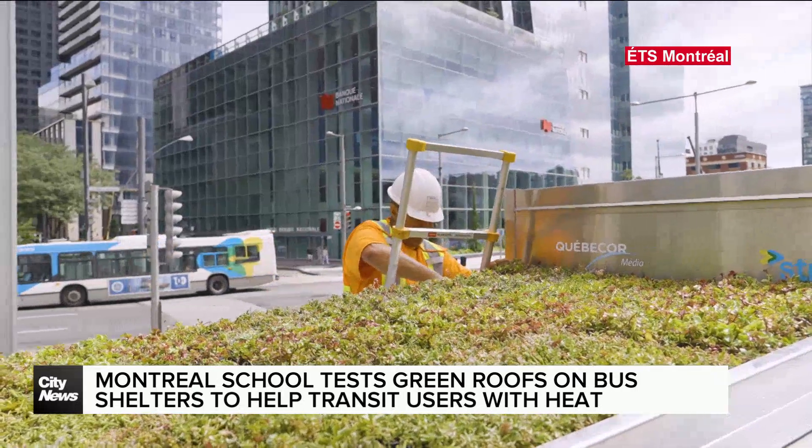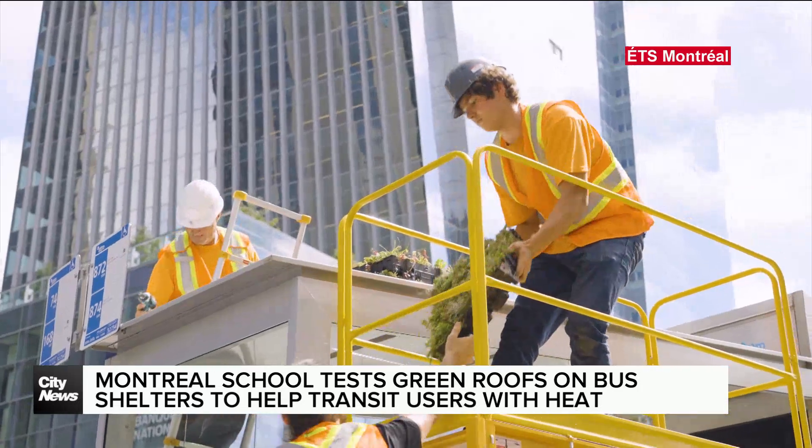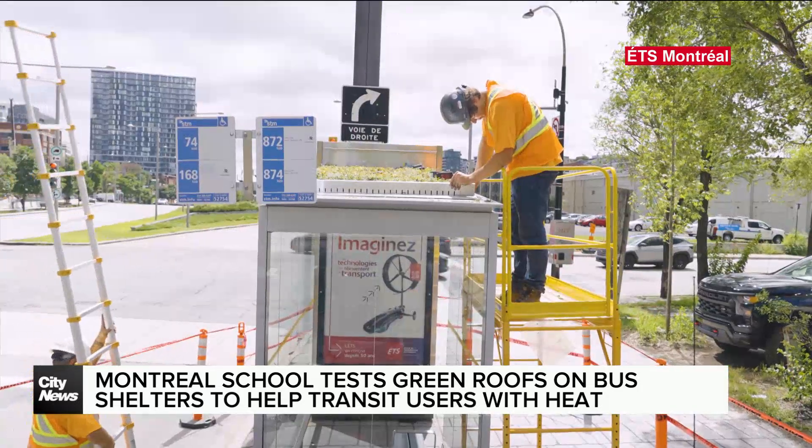The goal? To help transit users cool down. This project is the fruit of a collaboration between ETS, Québécois Out of Home, and Trois Vertiges, which decided to build two green roofs on two bus shelters — one in Ville-Marie and one in Rosemont-Latis-Patrick, close to the Olympic Stadium. Growing plants have been placed on top of the shelters, and as the heat continues, researchers hope to track their growth progress.